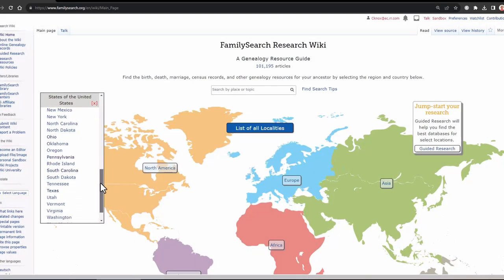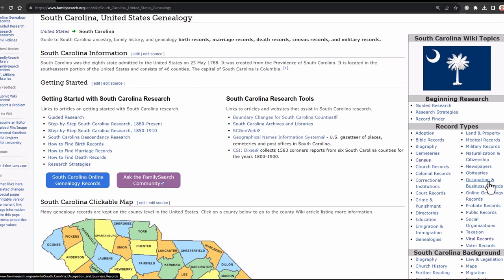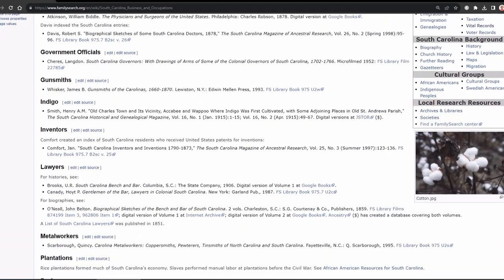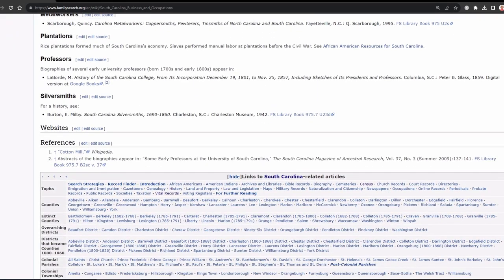Go to the FamilySearch Wiki, drill into the country, and then click on occupations. On the right-hand side you'll see what is online and where to find it. These hyperlinks can really help you — they cover lawyers, railroad workers, government employees, bricklayers, masons, plaster unions, and more. You can find a lot of this on the FamilySearch Wiki.